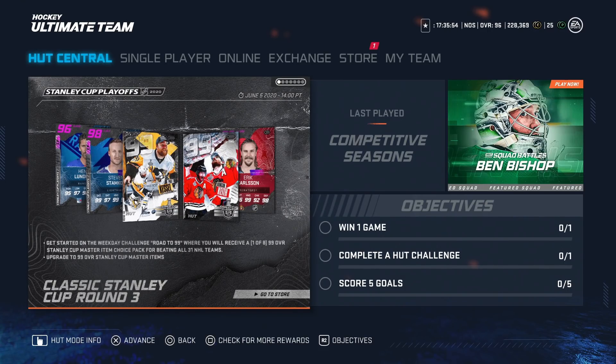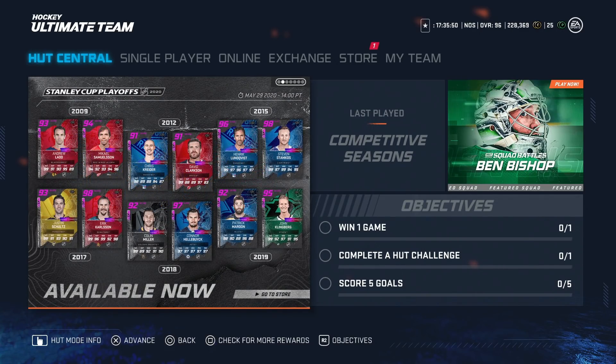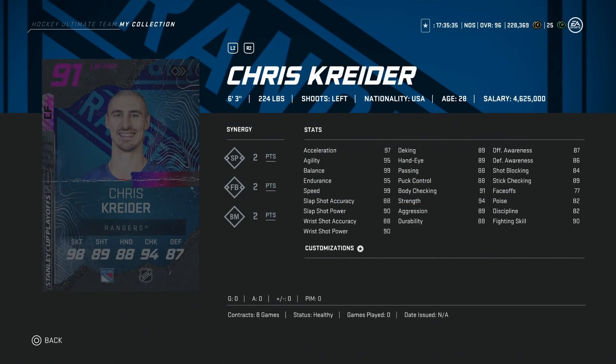We're going to get into those ones, see how they stack up with the other options, and also go over the new conference final cards that did come out. Let's kick things off with the 91 Chris Kreiner, 6'3", 224 — that is elite size. Combined with 99 speed, 97 acceleration, and 95 agility, along with high 80s to low 90s shot and high 80s hand stats across the board, plus 91 stick checking. This is a really, really good winger card.